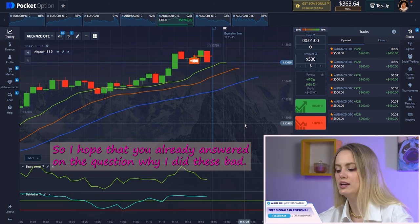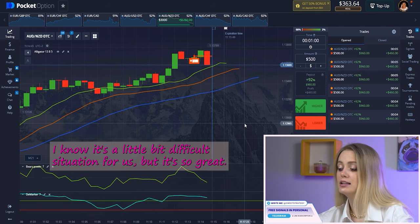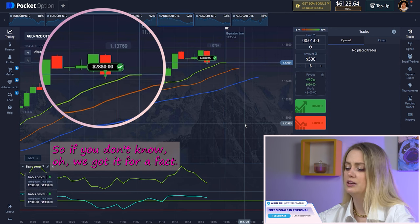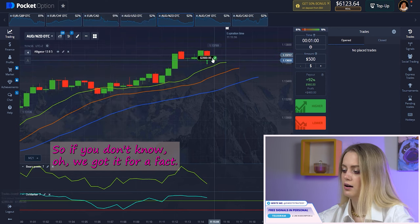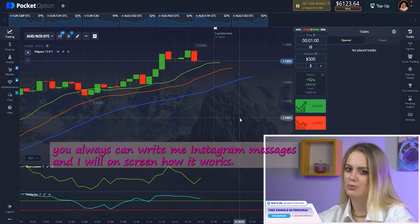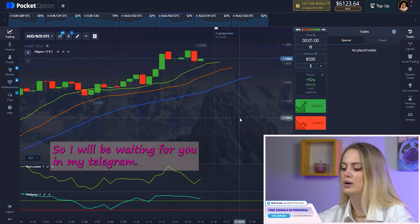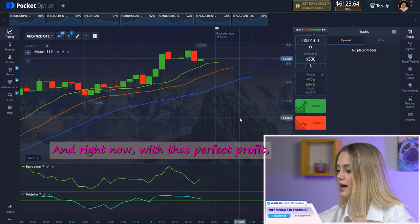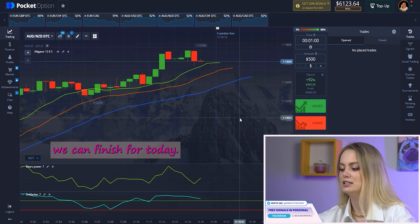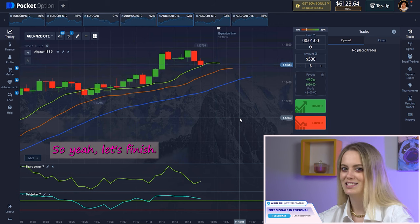I hope you already answered the question of why I placed this bet down. I know it's a little bit difficult situation, but it's still great. We got it — perfect! If you don't understand how it works, you can always write me on Telegram and I will answer. I'll be waiting for you there, and with that perfect profit we can finish for today.